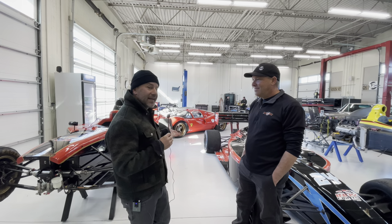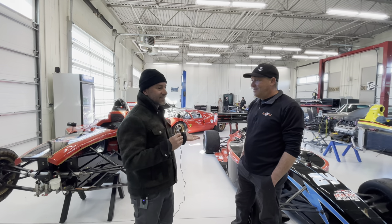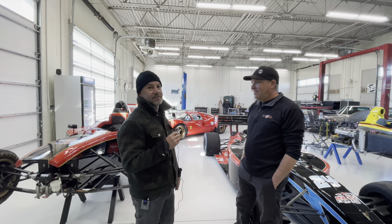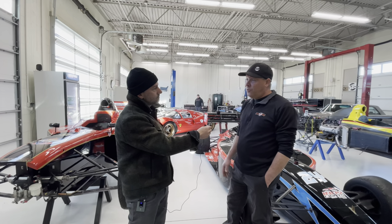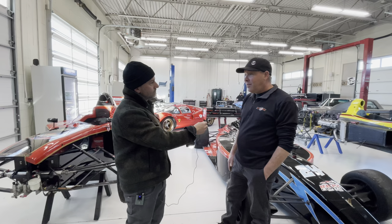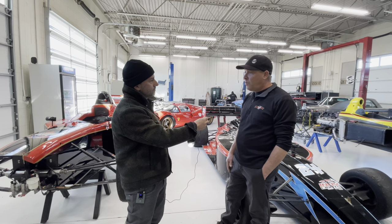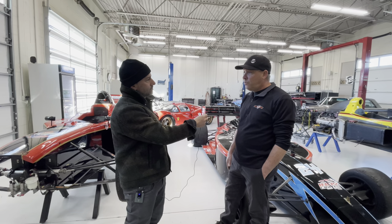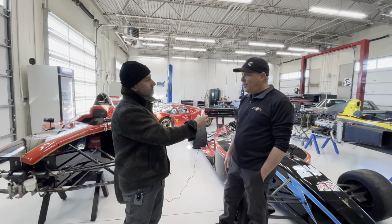I snuck into this little place, poked my head in, and who did I find but Ian Lacey, obviously, because it's his race division, and he's kind enough — he's going to show us around a little bit, tell us about what he does. It's crazy in here. This is Ian Lacey Racing. We're based here at UMC in Utah, just outside of Tooele, and basically we're kind of a comprehensive race shop. We stay pretty busy out here.